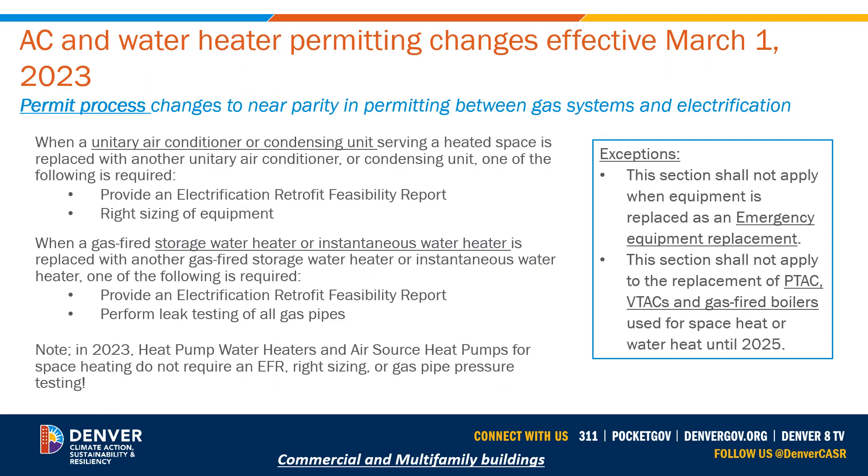For permit process changes starting March 1st 2023, when a unitary air conditioner or condensing unit serving a heated space is replaced with another unitary AC or condensing unit, one of the following is required: an electrification feasibility report, or right-sizing of the equipment — typically Manual N for commercial buildings and Manual J for multifamily buildings. You must do one of these two if you're not switching to a heat pump.